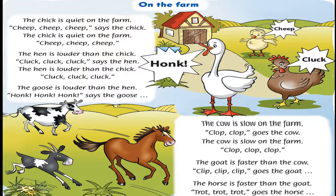Listening 120. Listen and sing 'On the Farm.' The chick is quiet on the farm. Cheep, cheep, cheep, says the chick. The chick is quiet on the farm. Cheep, cheep, cheep.